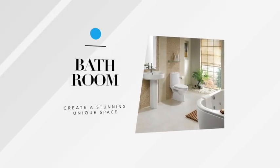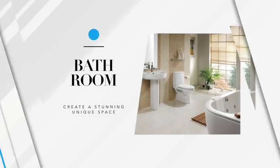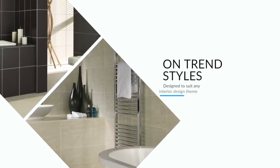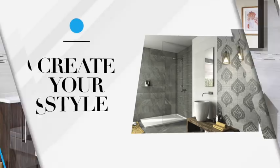When it comes to choosing new tiles for your bathroom, look no further than Crown Tiles. Not only do we have thousands of tiles to choose from, we also have so many different styles to suit any interior design theme, allowing you to create a truly unique look for your new bathroom.